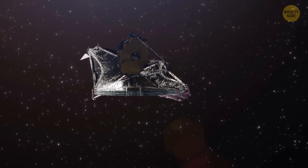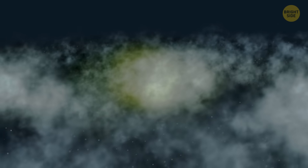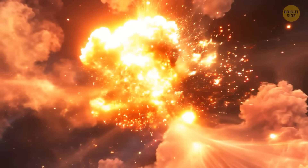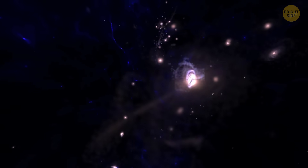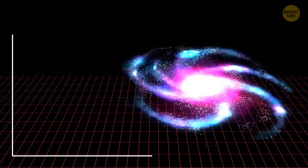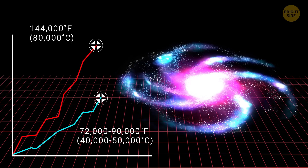29P isn't the only thing Webb is studying. The telescope has also been making big discoveries about distant galaxies. For example, Webb recently spotted a galaxy that appeared about 1 billion years after the Big Bang. What's super weird about this galaxy is that the gas in it is shining brighter than the stars, which is really rare. This could be a missing-link phase in the evolution of galaxies, helping astronomers understand how galaxies transitioned from the very first stars — called Population III stars — to the types of galaxies we see today. The stars in this galaxy are much hotter than in modern galaxies, around 144,000 degrees Fahrenheit, compared to the typical 72,000–90,000 degrees Fahrenheit of stars today.